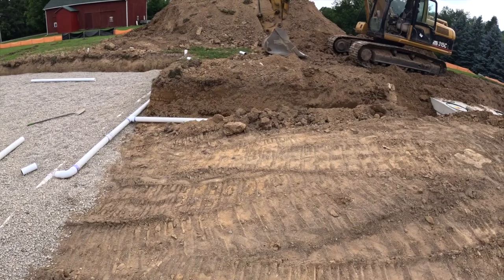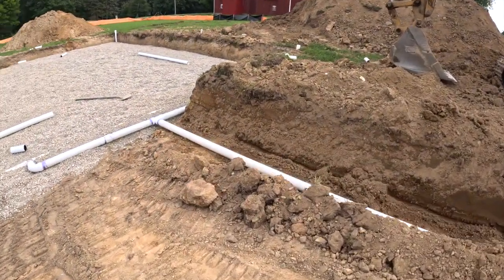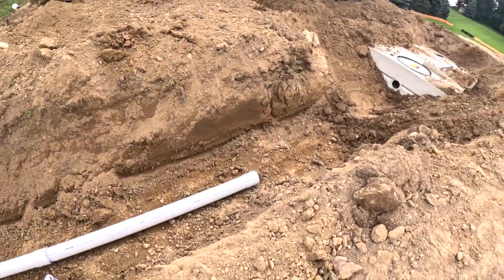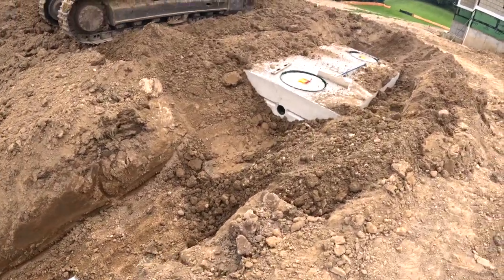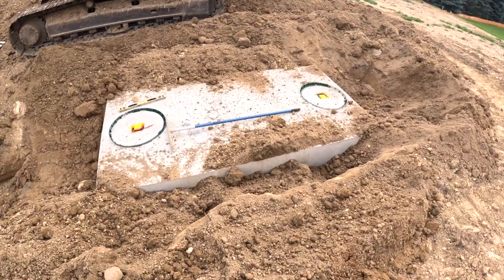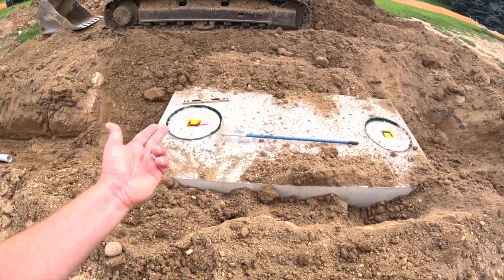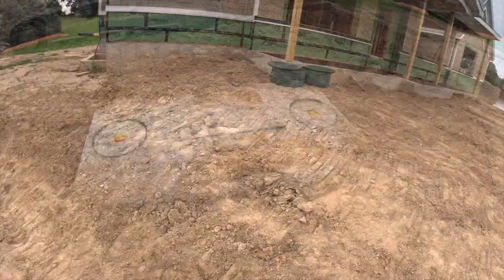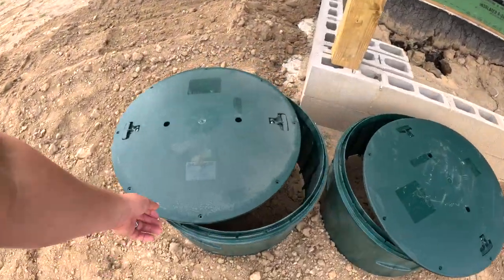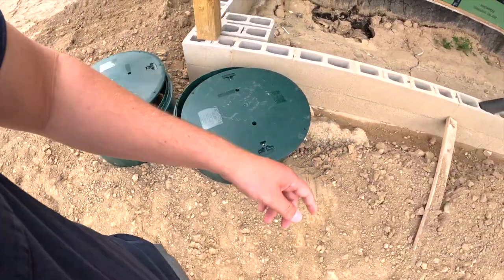Let me show you guys the trenching. The plumbers were here doing some of the roughs — I'll show you that in a minute. There's the trench line, looks like it drains down, and here is our septic tank — I think it's 150 gallon. Big gray box in the ground. And you can see the lids — probably the cleanest those will ever be.